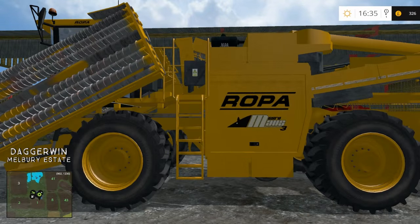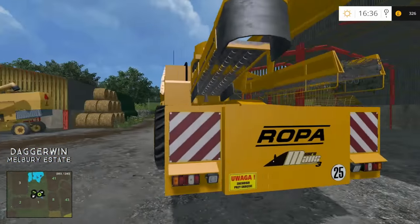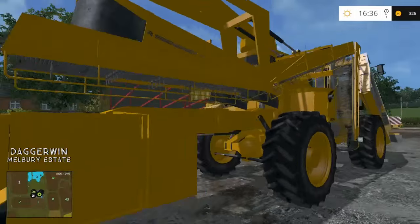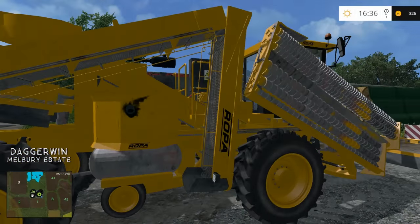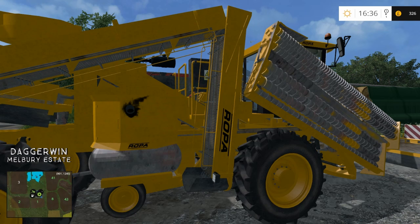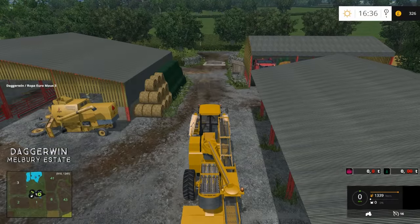So here it is, and first impression is fantastic. It looks very well modelled. I was looking at some pictures of it in real life and it does actually look like a splitting image. So looking good. Possibly — I can't say for sure — but possibly I think it's a conversion from FS13. So let's jump into it and have a look at what it's got to offer in here.